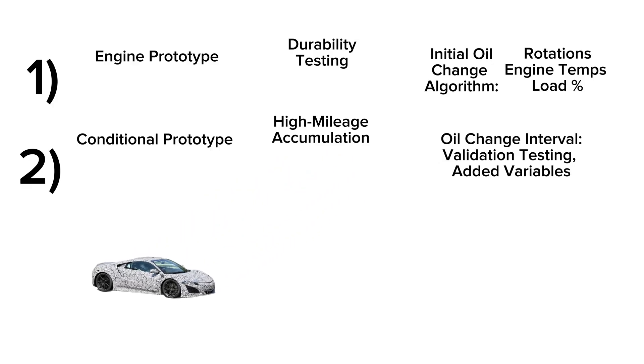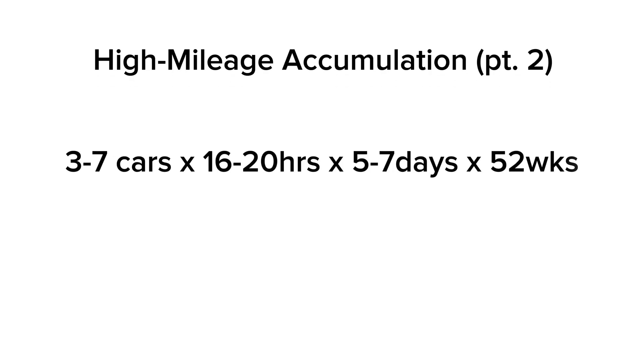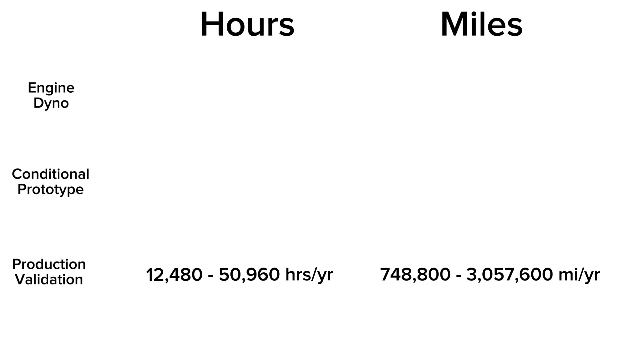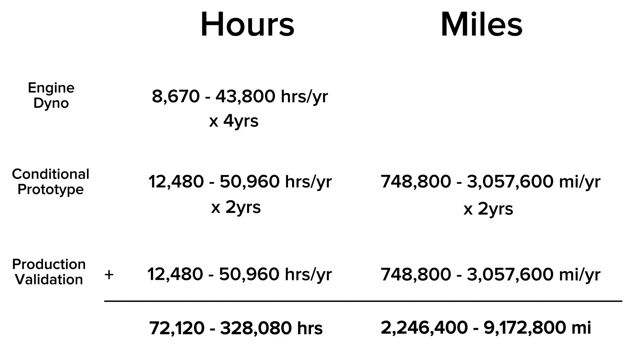That takes us to the next level of prototype, which are generally much closer to the actual production vehicle. These could potentially include some hardware revisions, and the same procedure for mileage accumulation is followed — 16 to 20 hours a day, generally to the same 250 to 300,000 miles. By the time an engine makes it to the public, it generally has somewhere between 120,000 to 300,000 hours and millions of miles spread across anywhere between 8 to 20 engines. Most importantly, this testing takes place using the manufacturer-recommended parts and intervals.